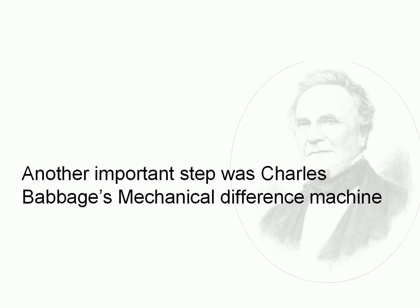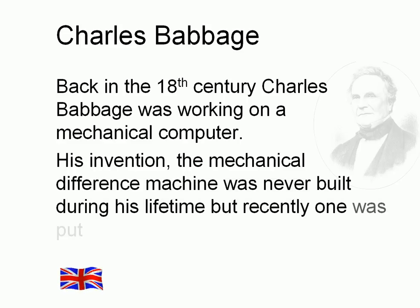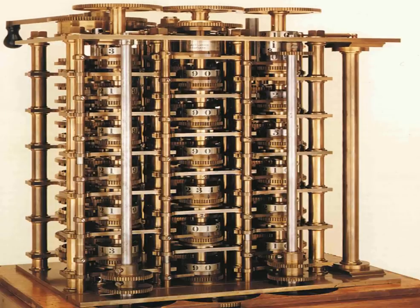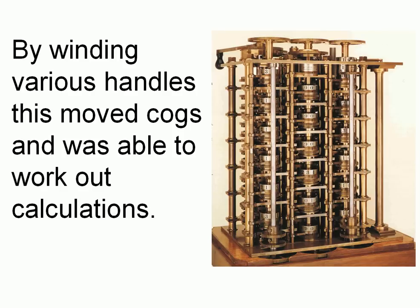When we look at important steps in computing, Charles Babbage's mechanical difference machine was one of these. Back in the 19th century, Babbage was working on a mechanical computer. His invention, the mechanical difference machine, was never built during his lifetime, but recently one was put together by Babbage enthusiasts. It looked like that — by winding various handles, this moved cogs and was actually able to work out calculations.